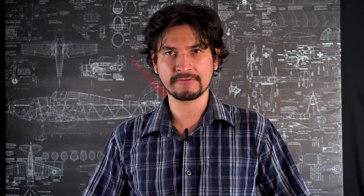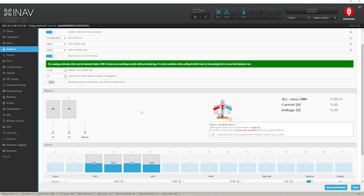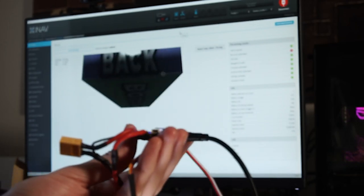Then we have INAV, which is easier to use but also includes many features found in ArduPilot. INAV is focused more on UAVs, so I don't think we can use it in surface drones like rovers or boats. Then we have the most popular ones in drone racing, like Betaflight and all the others, which are very similar and very popular for racing drones.